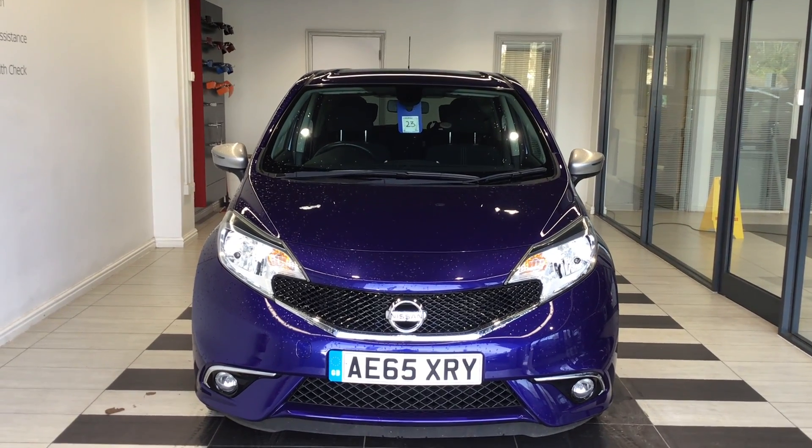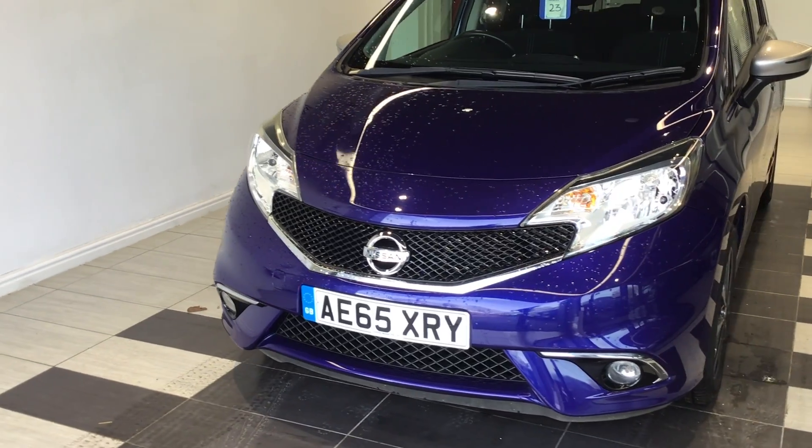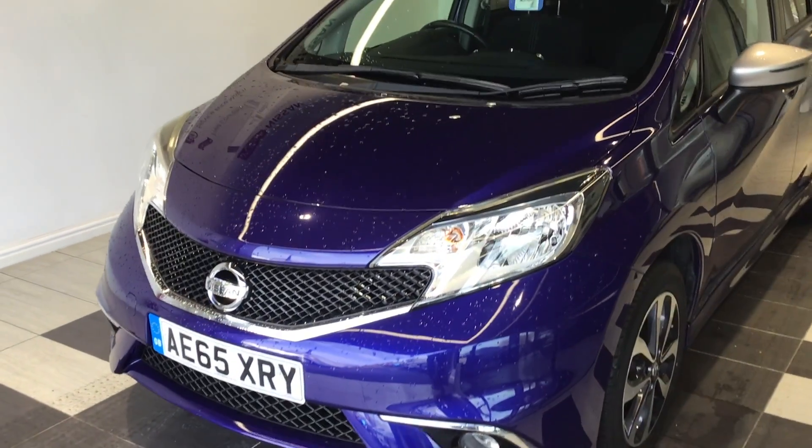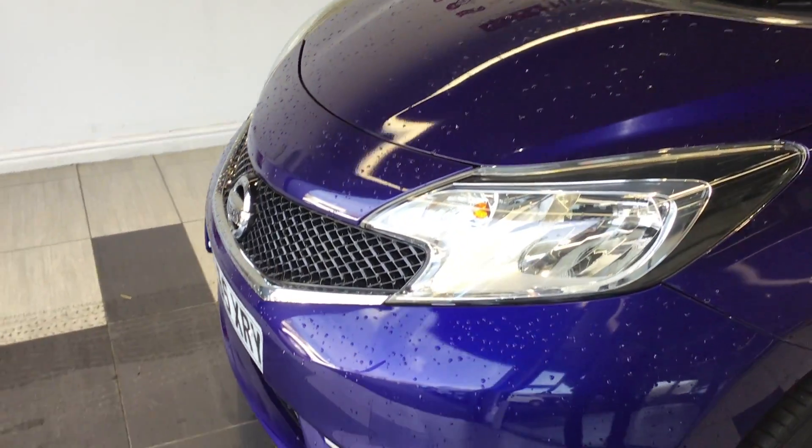Welcome to Smith Nissan Peterborough. Today we're doing a quick tour of AE65 XRY, which is an immaculate Nissan Note 1.2 N-TEC.